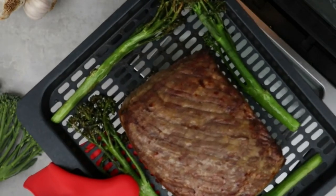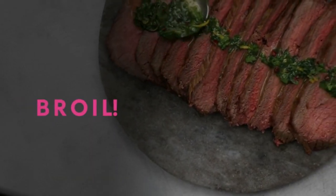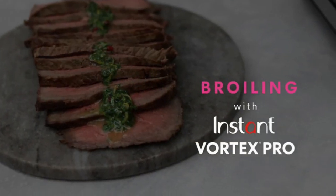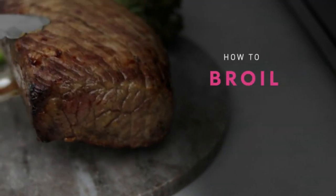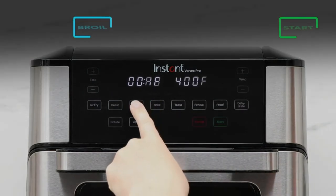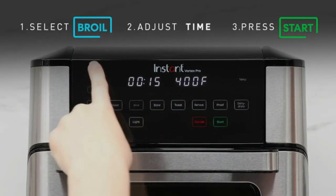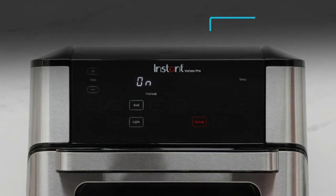The Instant Vortex Pro is very simple and easy to use, with presets and push-button operation for manual settings as well. This option is known for its EvenCrisp technology that cooks whatever is inside evenly. The rotisserie kit is a basket style, and there are trays for other types of cooking. The air fryer requires very little preheating time, if any.